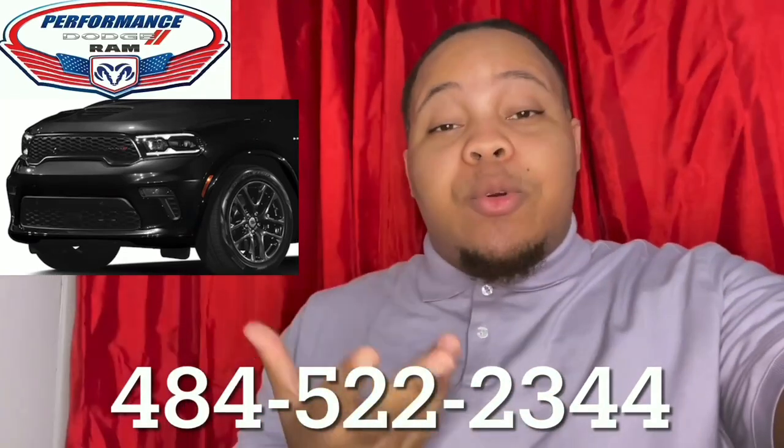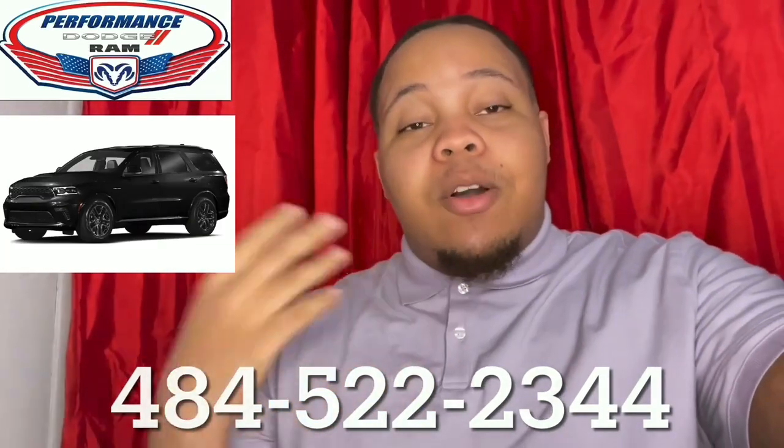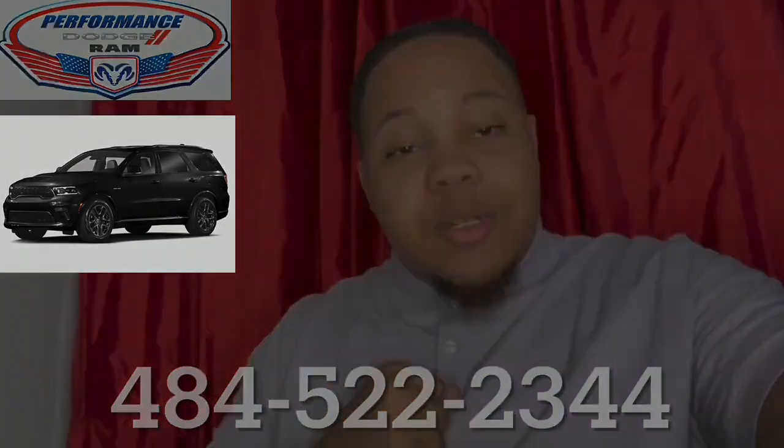If you need anything else or have any more questions, feel free to give me a call — my number is right here. Thank you for your time.